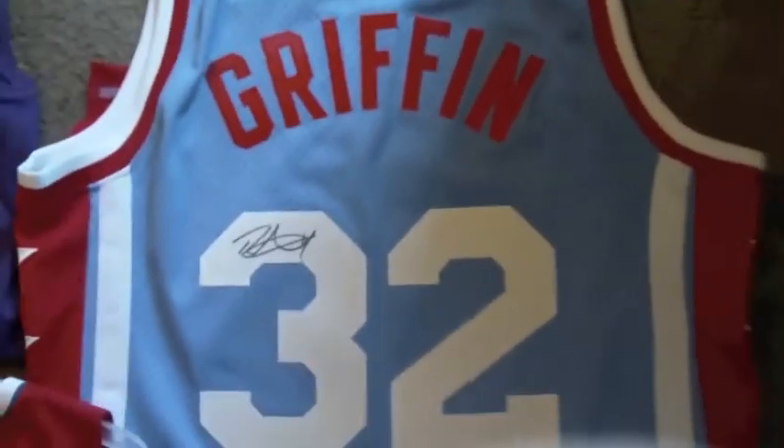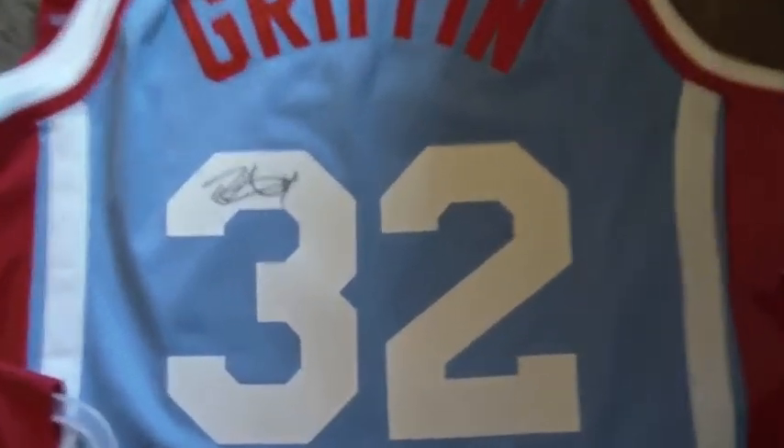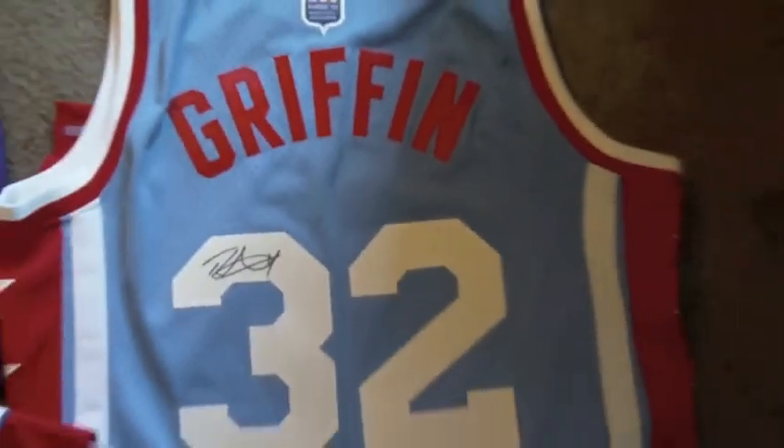Over here we got everybody's favorite, Mr. Blake Griffin, on the old school ABA jerseys — if you can see the logo. Come down here, we got an autographed Reggie Evans shirt.